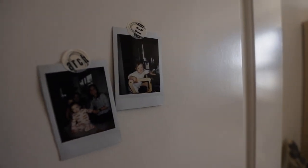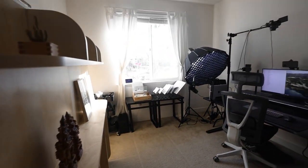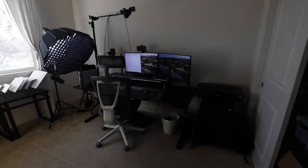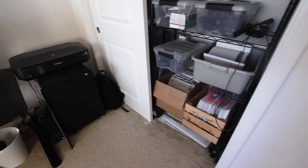Before we dive into what's in the office, I want to give you a sense of what the physical characteristics of this room are like for context. This is one of the three bedrooms in the home. It's a standard bedroom size, so it's not particularly big. It has a modest footprint of 10 feet by 12 feet wide with a small built-in closet. It's carpeted, which is nice for when I'm recording.